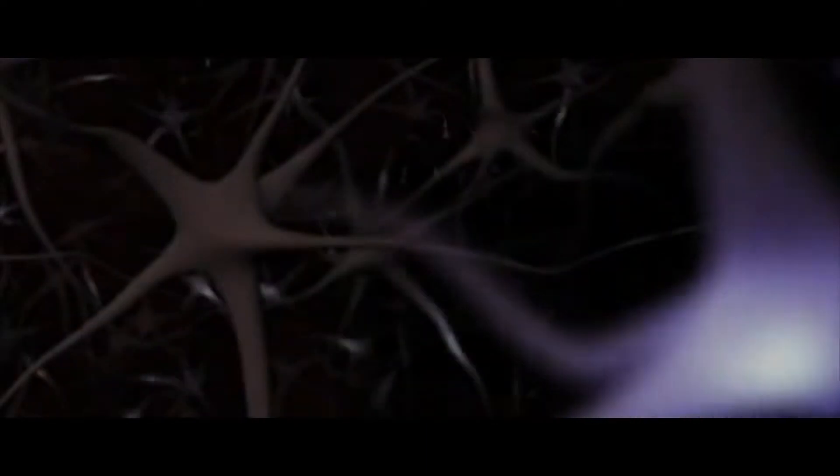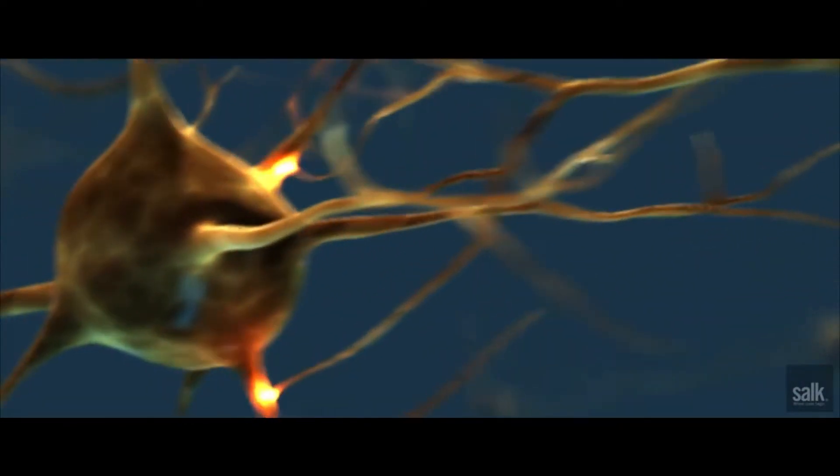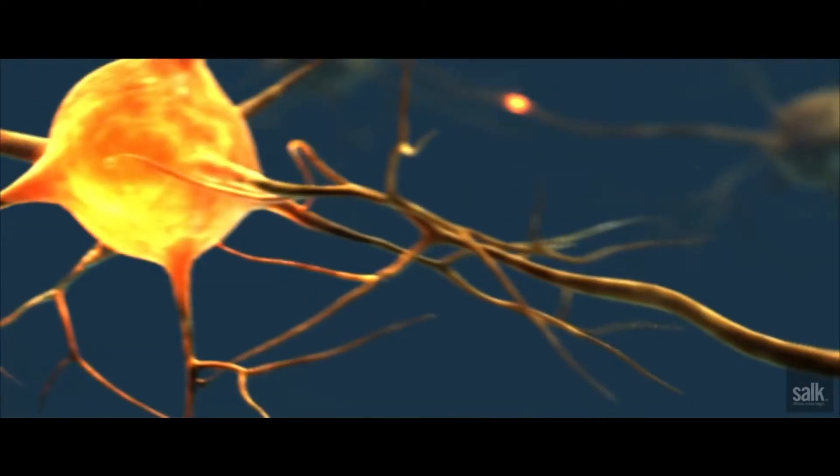It isn't that the brain doesn't want to bring them back. We even have neuronal stem cells that would be more than happy to become new neurons to take the place of damaged ones. But there's just one problem, and it's another very important cell within the brain: the astrocyte.